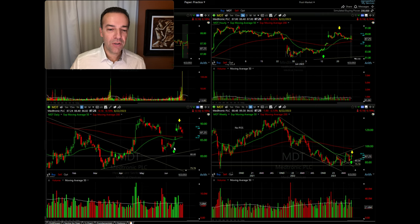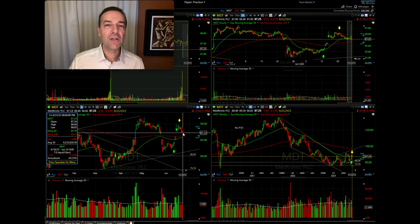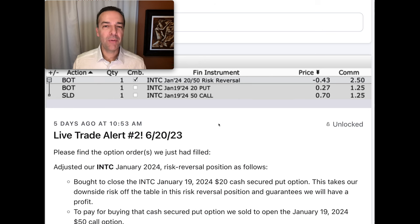Notice that our indicator told us on June 12th that we should enter a bullish trade in MDT — for us, that meant selling some cash-secured put options. Then about eight days later on June 20th, it told us that MDT was topping out, so it was time to exit that position. Notice that since then, MDT has traded down just a little over 2% from where it was when we exited. Now let me show you one more trade we did using this exact indicator before I get to what that indicator is and how you can use it.